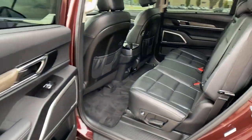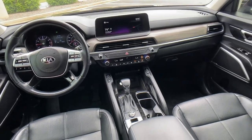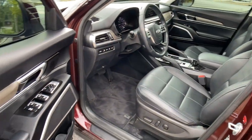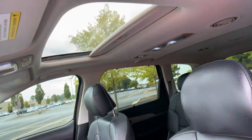The following are some of this vehicle's highlighted options: navigation system, power liftgate, adaptive cruise control, premium sound system, electronic stability control, blind spot monitor, trailer hitch, Bluetooth, seat memory, leather seats.